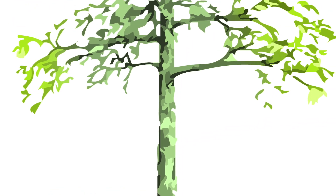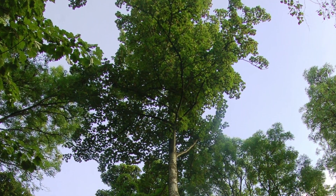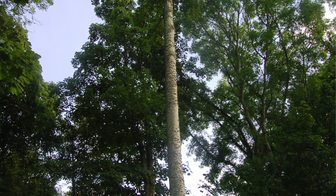The very start of the breeding programme is our base population, which we call our plus trees. These are outstanding examples of a tree of its species.